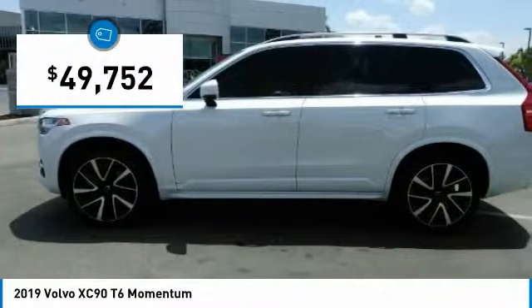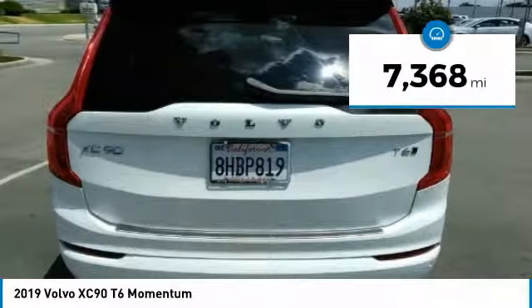And is priced below $50,000. This vehicle has less than 8,000 miles.